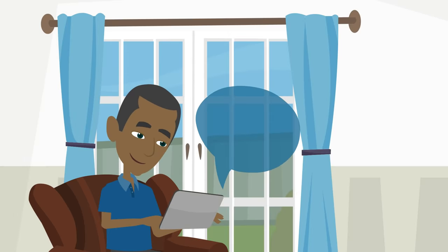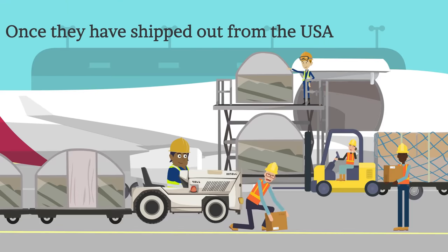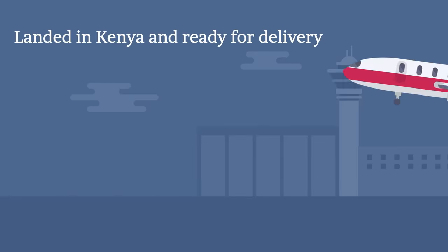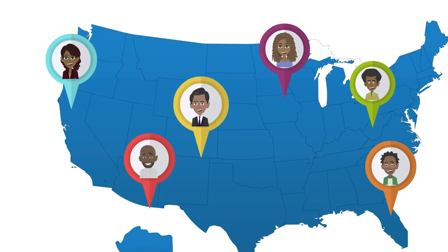Step 4: Once you've entered all your tracking numbers, we will notify you when your packages are received in the USA warehouse, once they've shipped out from the USA, and when they've landed in Kenya and are ready for delivery. It is a complete, open, and transparent system used by thousands of happy Kenyans every day.